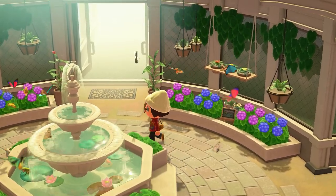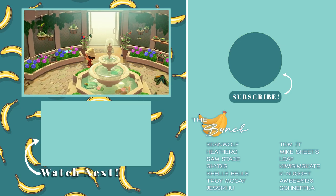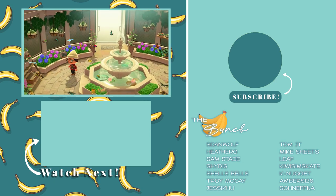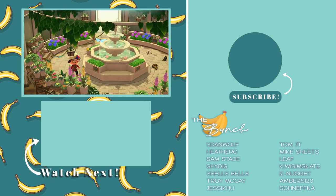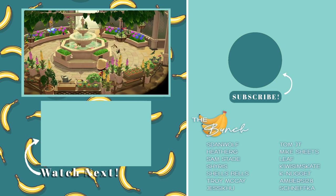And that's it — all of the bugs, fish, and deep sea creatures you can expect to find in Animal Crossing New Horizons in the month of August in the northern hemisphere. If you found this guide helpful, do leave a like down below, hit that subscribe button so you don't miss out on future content, and I will talk to you in the next video. Bye!